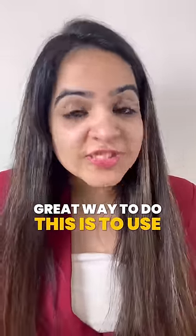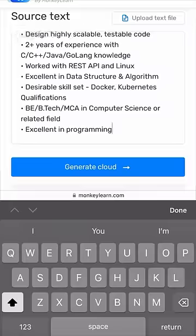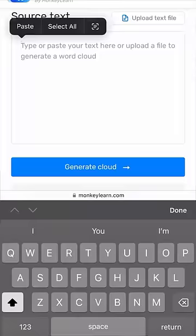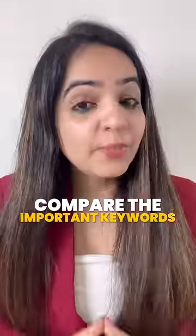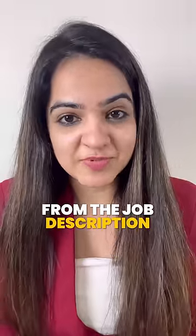A great way to do this is to use a free word cloud generator. Simply copy-paste the job description and click on generate cloud. Now open another free cloud generator and copy-paste your resume. Compare the important keywords from the job description and your resume, and make sure that your resume has 75% of the keywords from the job description.